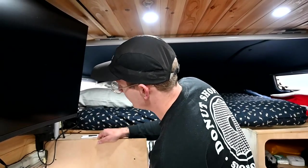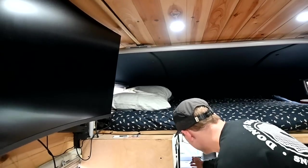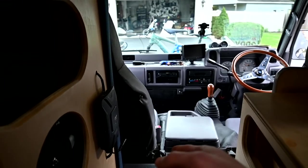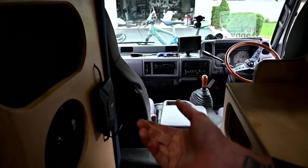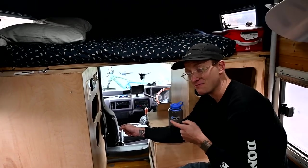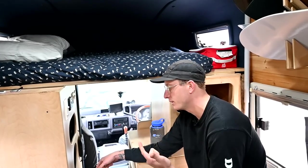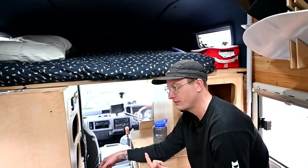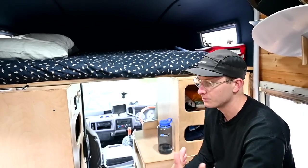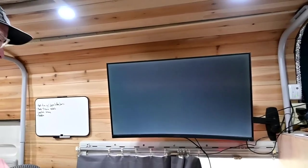Before the workstation — the WeBoost has been a lifesaver, especially on work calls in the backcountry where service is poor. I was a massive skeptic, but it actually works really well. Their speed test app shows a multiple of four or five times improvement in connection speed — going from one bar and breaking up on Zoom to completely crystal clear.